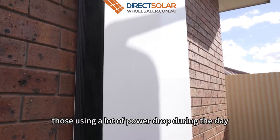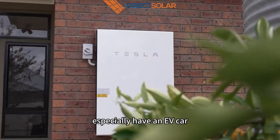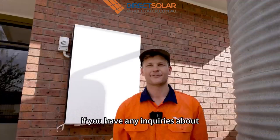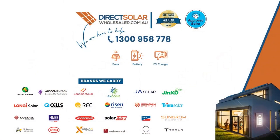It's perfect for those using a lot of power during the day, especially if you have an EV car — capable of really saving on those power bills. If you have any inquiries about how we can help you for your home, give us a call at Direct Solar Wholesalers. We'll see you next time.